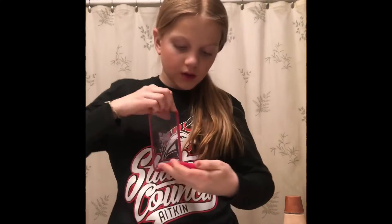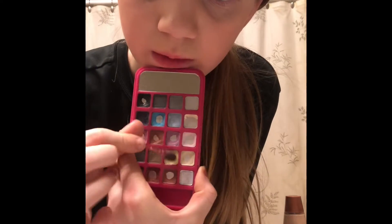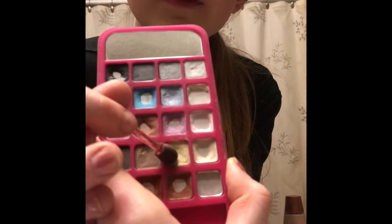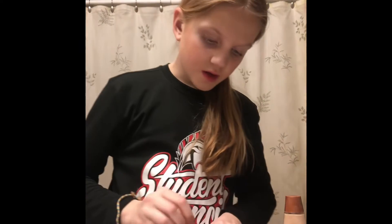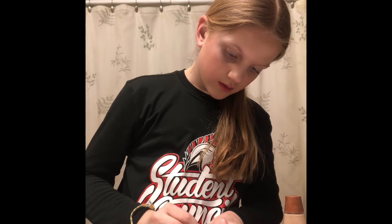I usually don't do eyeshadow but I use it for highlighter. My lashes are regularly long — one video doesn't look like it, but I take this color, this one, and I just put it on the tip. That looks pretty good.